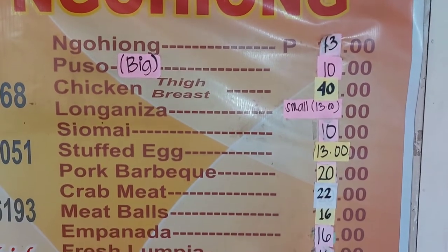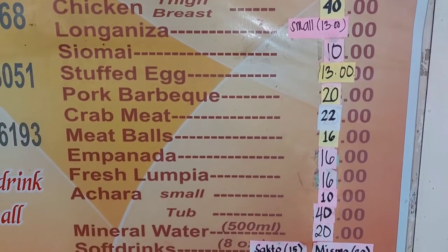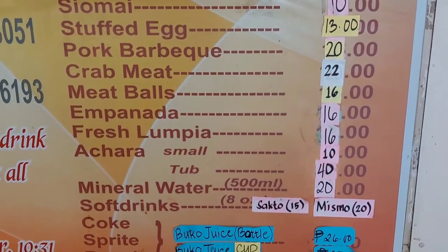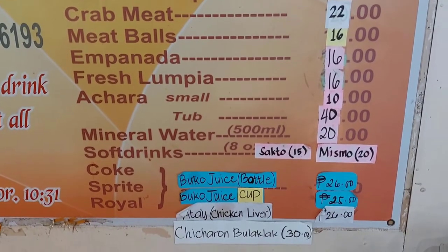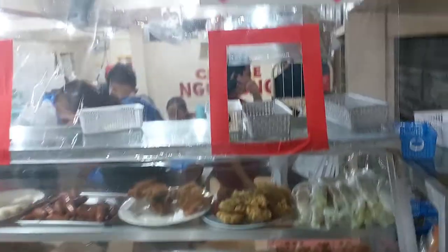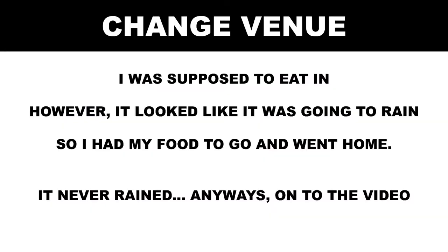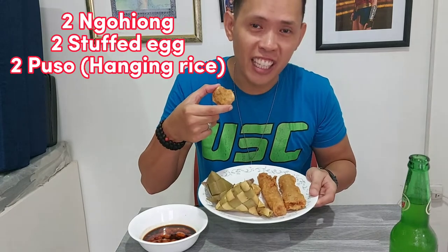On the side are the price list of the items and some lottery numbers. Your five bucks here will go a long way and is sure to get you stuffed. Here I am submitting my order — I got two mooyongs and two stuffed eggs.